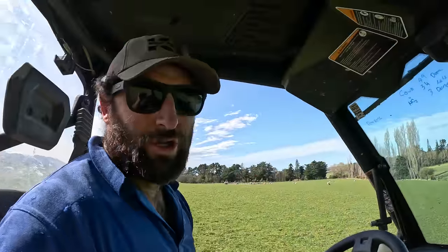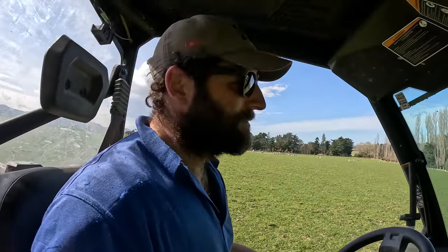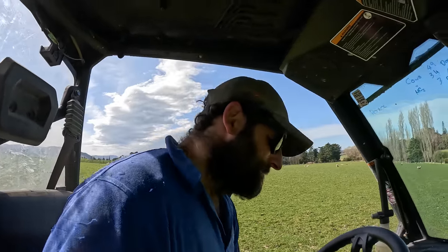Oxford Ag is over here working up the kale paddock where the hoggarts finished off grazing, but their tractor's just broken down so I can't show you any of that footage. Hopefully we'll catch it a bit later on.